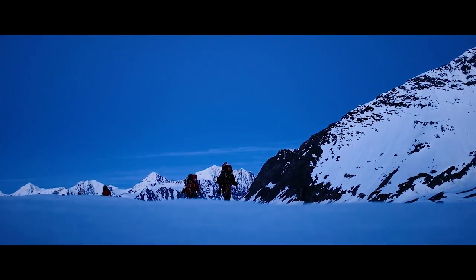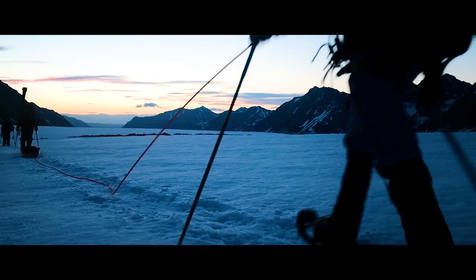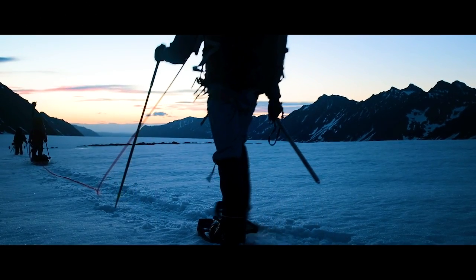It is midnight in Alaska right now and we are waking up to try to go climb to the top of a peak. We're waking up right now to try to avoid any avalanches that the sun may cause, so we're going to be hiking for the next five to six hours through the night.